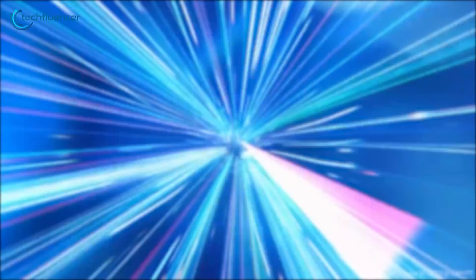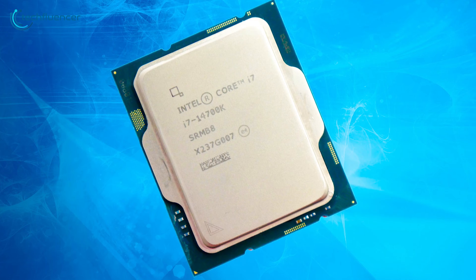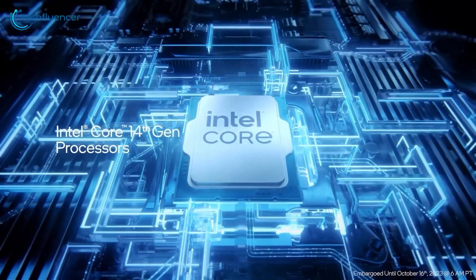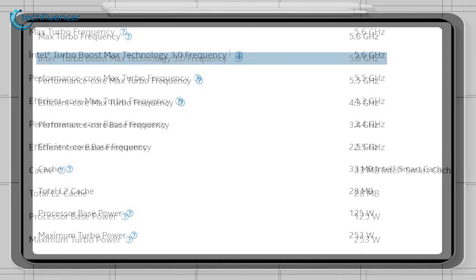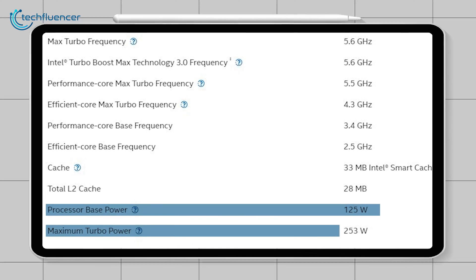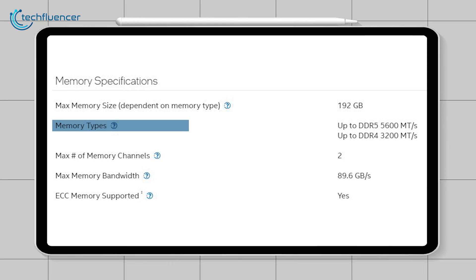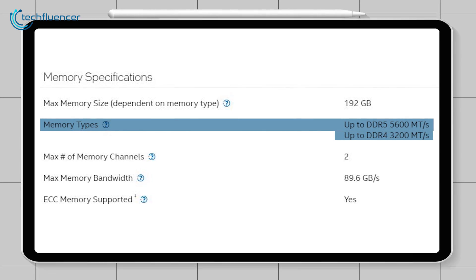Let's begin by dissecting the core specifications of these processors to understand what sets them apart. The Intel Core i7-14700K is a formidable processor with 8 performance cores and 12 efficiency cores, providing a total of 28 threads. It is built on Intel's advanced 10nm process and boasts an impressive maximum boosted clock speed of 5.6 GHz. With a base TDP of 125 watts, which can dynamically scale up to 253 watts at maximum load, this processor promises substantial processing power. Furthermore, it is highly versatile, accommodating both DDR5 and DDR4 memory, supporting memory speeds of up to 6,000 and 3,200 megatransfers respectively.